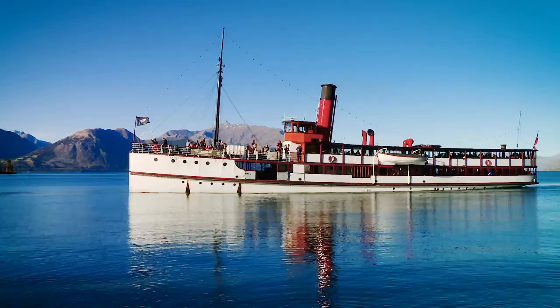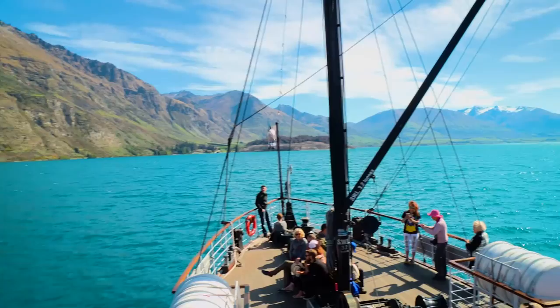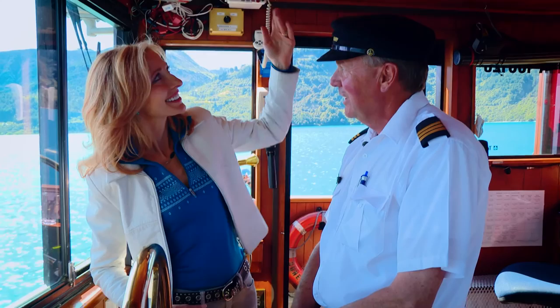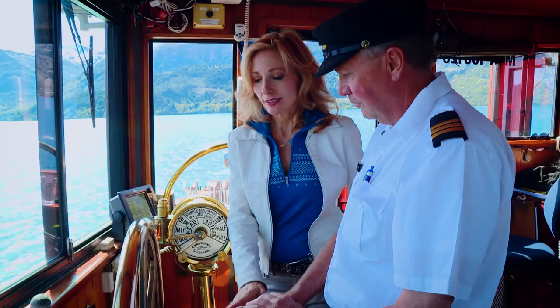As we steamed ahead to a famous sheep station, I joined the skipper in the wheelhouse. This boat is 103 years old. In the early days, this was an open bridge — beautiful weather now, but in the winter it's snowing. So you've got the cushy job because you've got the ceiling. Exactly, and I came along at the right time. And he came to the right location.